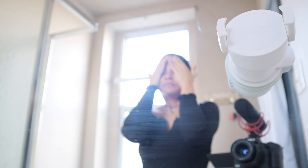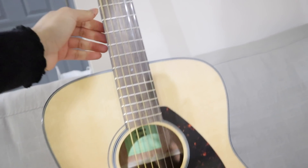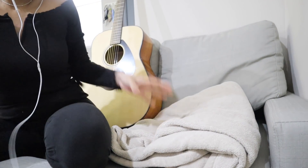After I answer some emails — oh yeah, I shower too — I practice some guitar for a few hours until my fingers allow some sounds to flow.